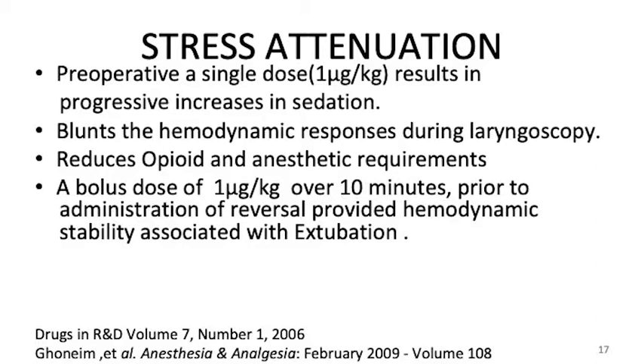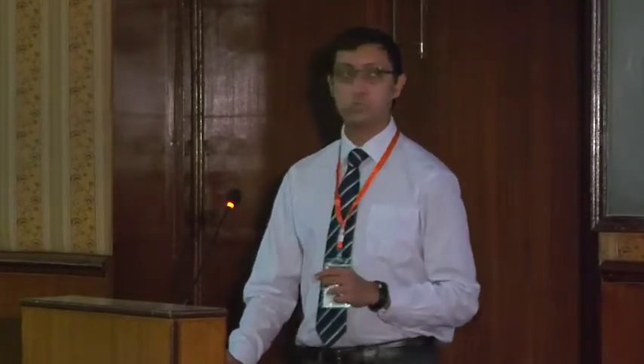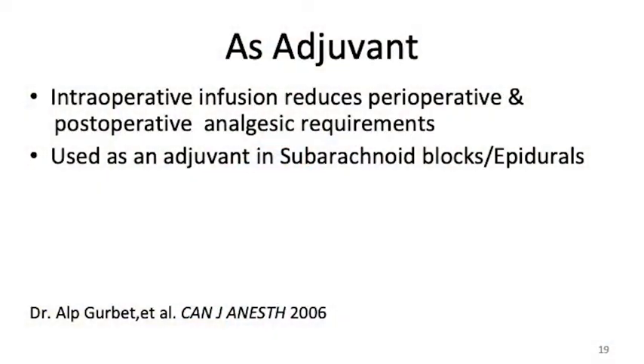It's a pretty nice drug. A bolus dose of 1 mcg/kg over 10 minutes prior to reversal will control the hemodynamic instability that happens during extubation where blood pressures are going all over the place, and you have a much smoother extubation. It is quite useful in patients where you need to have controlled blood pressure throughout. It is used as an adjuvant in different techniques — small doses can be given for total intravenous anesthesia and regional anesthesia.